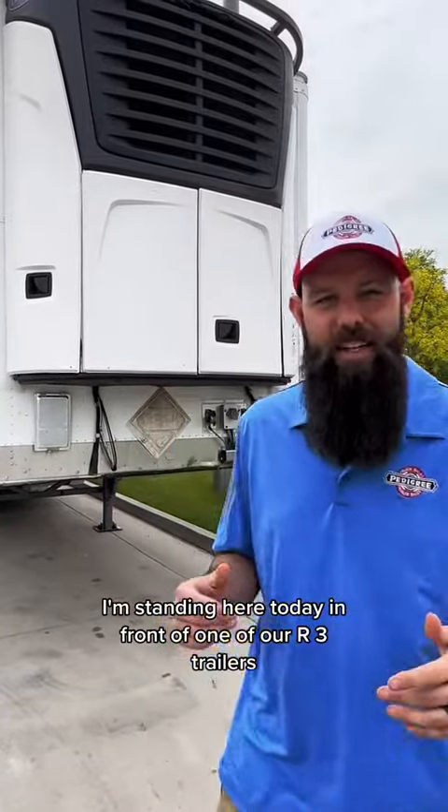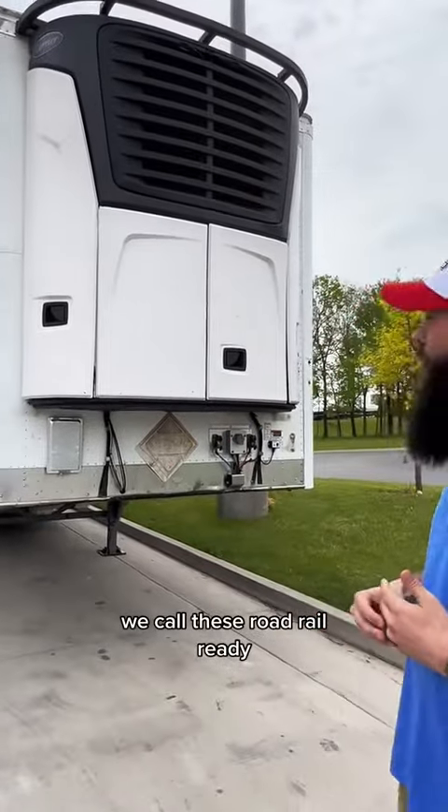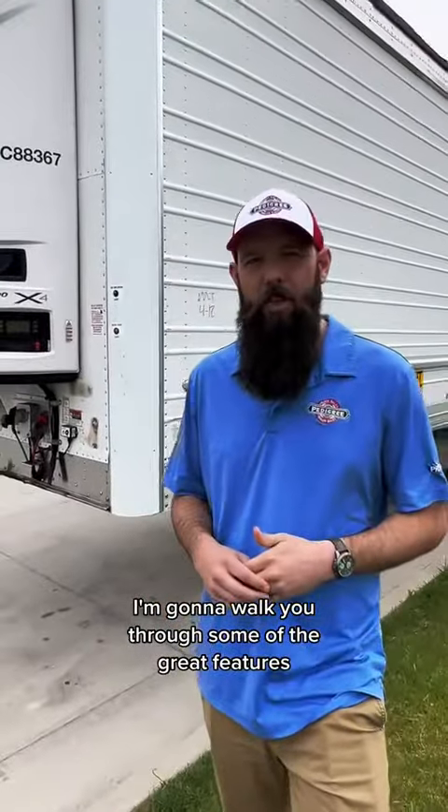Hey guys, this is Nathan Hopkins with Pedigree Truck and Trailer Sales. I'm standing here today in front of one of our R3 trailers. We call these road and rail ready. I'm going to walk you through some of the great features we have on these trailers today.